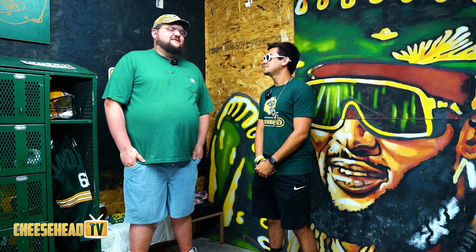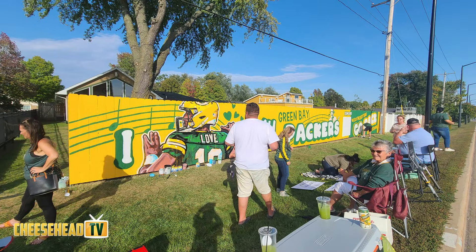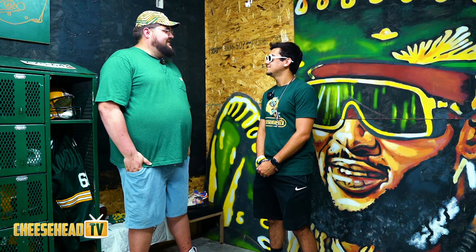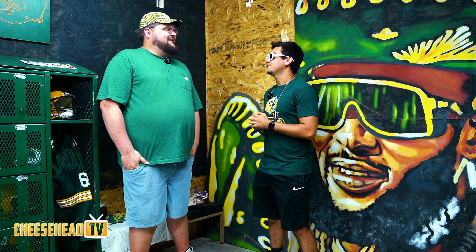I'm a full-time artist and my most notable work is the Packer fences outside Lambeau, right across from Miller Light Gate. I've had the extreme honor and privilege for the past 10 seasons to paint at every home opener. So you've been doing this for 10 years now painting the Packers fences. Yeah, pretty close to it.